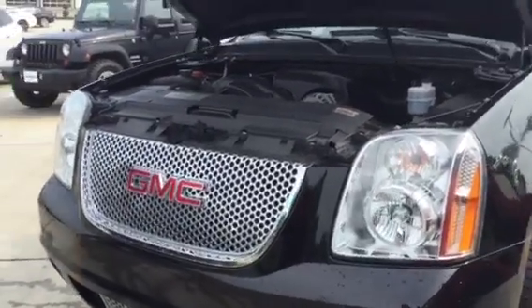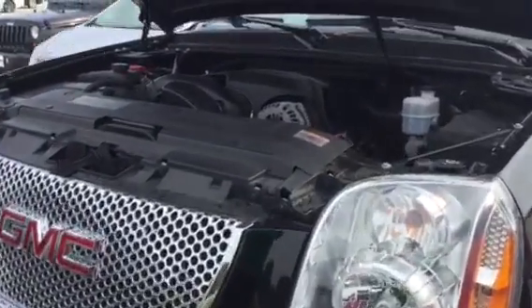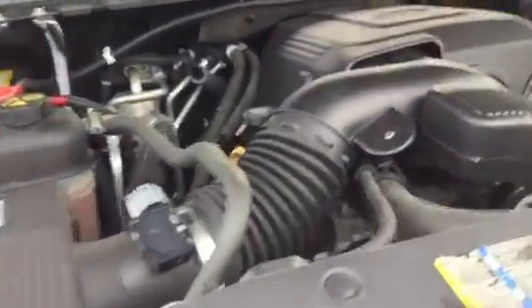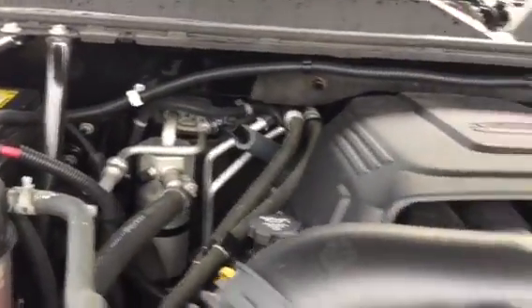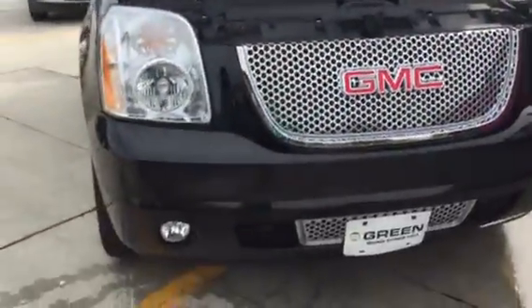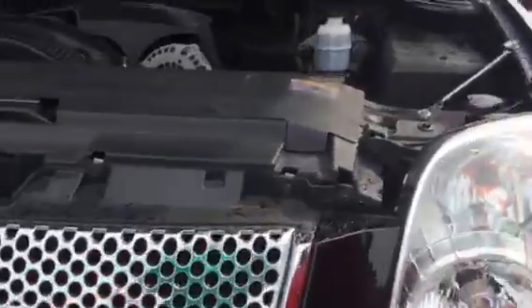Hi Lawrence, this is Trina Hazlett at Green Bayer GMC in Davenport with the 2011 GMC Yukon Denali. Underneath the hood is a 6.2 liter engine. This is a local trade-in in very good condition.